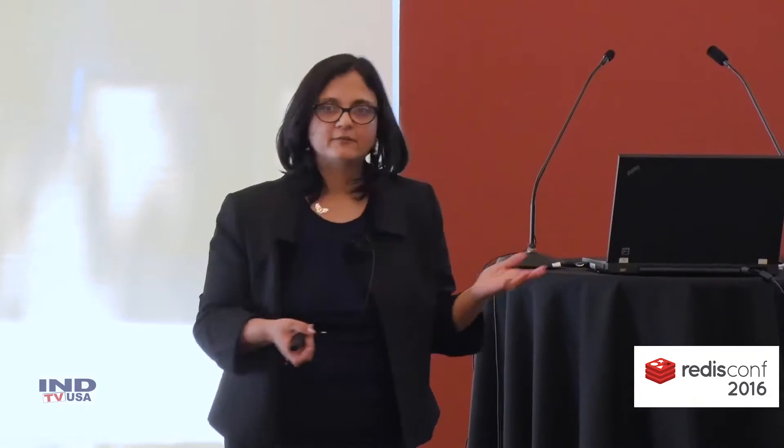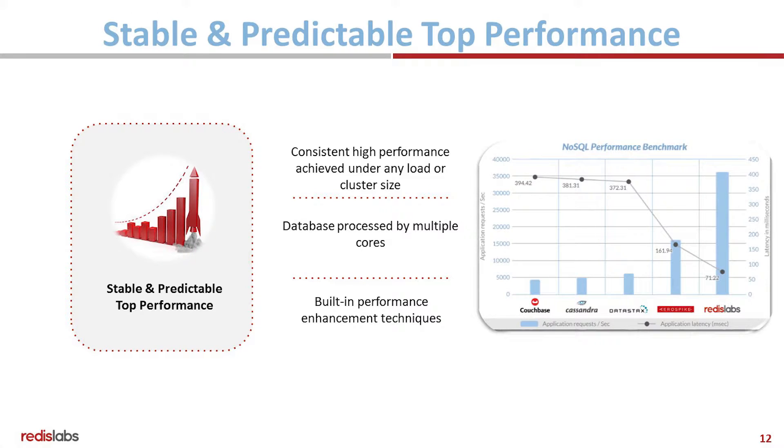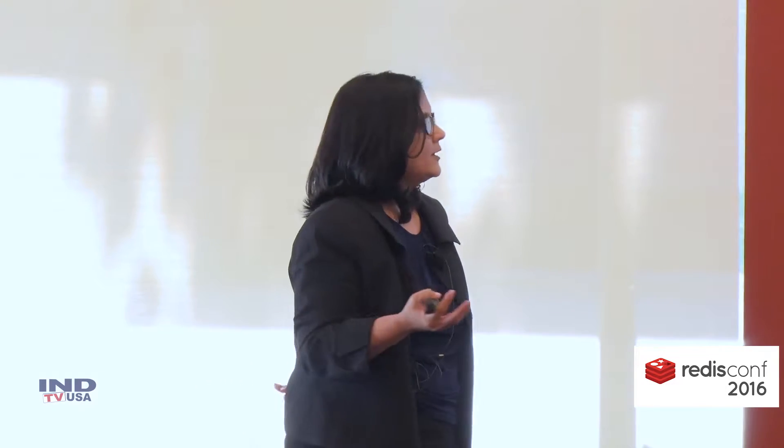Because we allow the creation of multiple Redis instances on the same server, your database is processed by multiple cores, so you get higher compute power, and we have several built-in performance enhancement techniques as well. In terms of operational cost savings, you get better hardware utilization, you're maintaining one less copy of the data, you're reducing manual labor through automation already included in the product, and you're shortening your time to deploy Redis by over 50%.